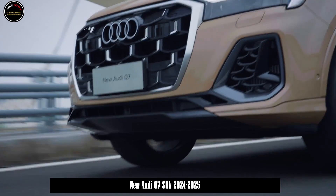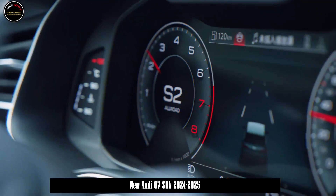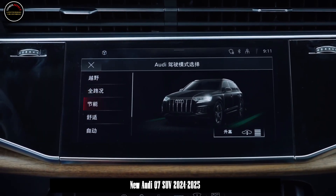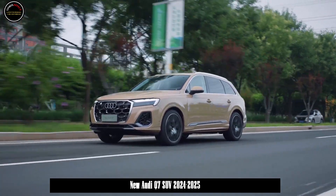The new Audi Q7 series comes standard with an extended leather equipment package for the interior. The upper part of the dashboard is made of Nappa leather, while the door armrests and center console trim are made of artificial leather. The top-of-the-range model is also equipped with a high-end extended leather equipment package to further expand the coverage of leather in the interior.